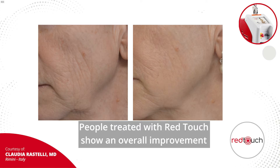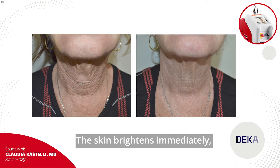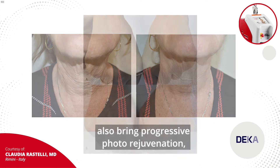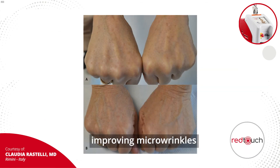People treated with Red Touch show an overall improvement in their complexion, in my experience. The skin brightens immediately, and subsequent treatments also bring progressive photo-rejuvenation, improving micro-wrinkles and skin laxity.